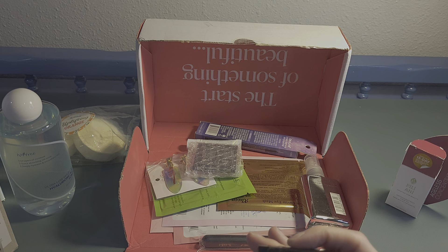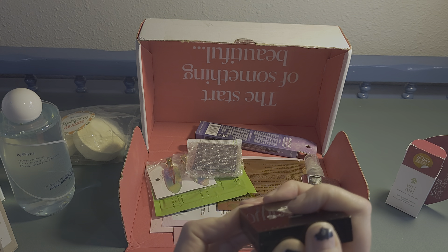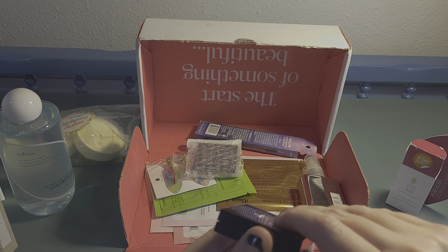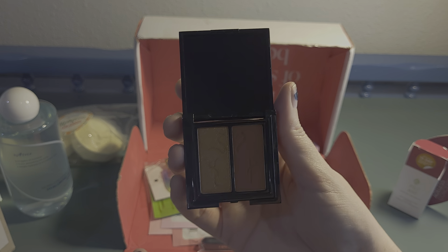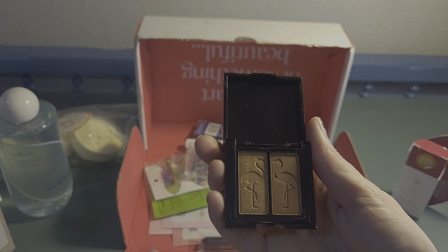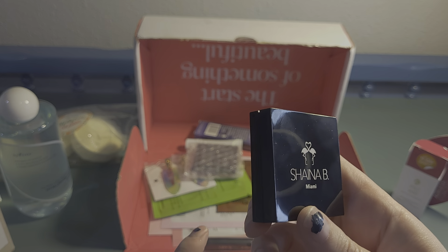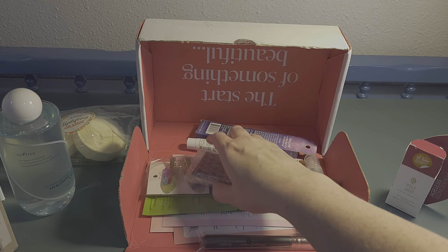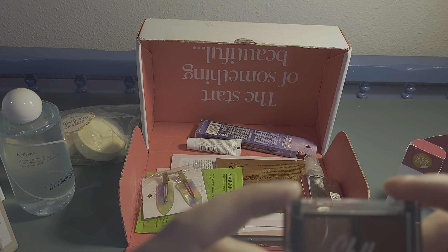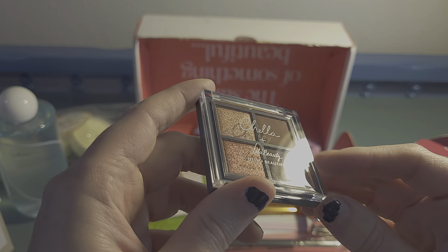This looks like an eyeshadow duo — Shana B Miami. Opening it up — oh, look at the little flamingos! There's a beautiful golden brown shade. And there's also a quad — it's from Shella and Vela Beauty, 'Hello Beautiful.' Look at the little shimmers and mattes in there. How cool!